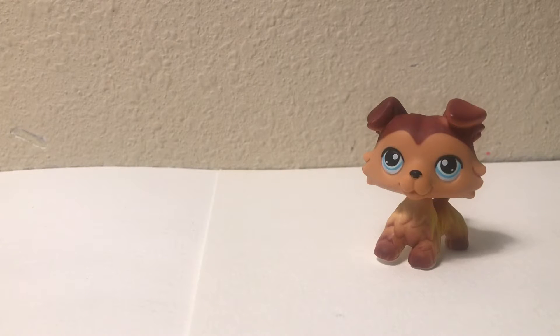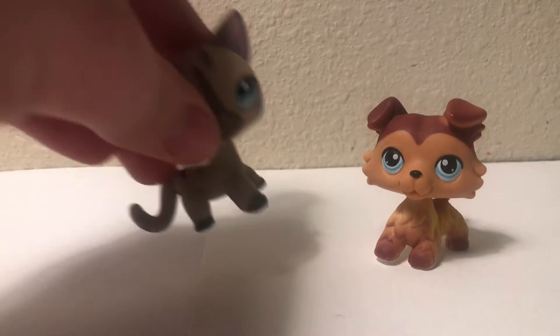Yes, I've been waiting for this one. Oh yes, I'm very excited. Very pretty. It's this one.